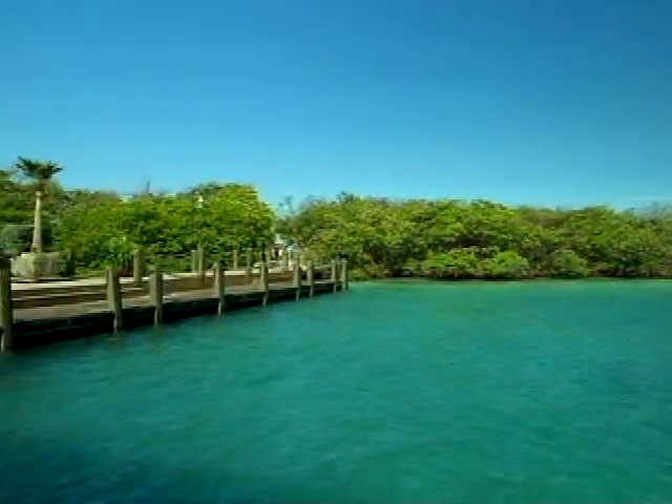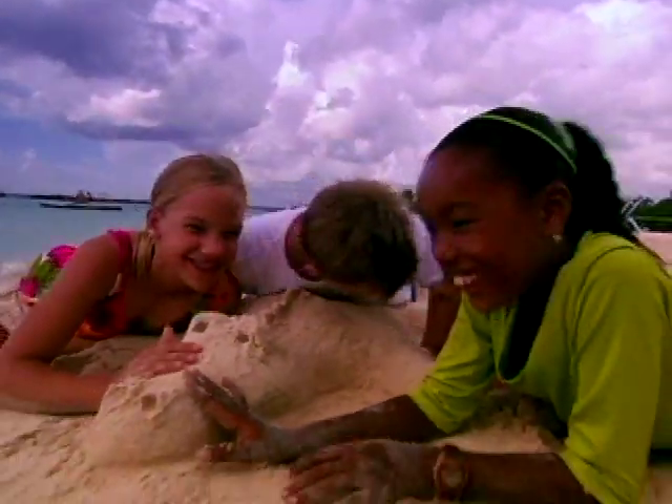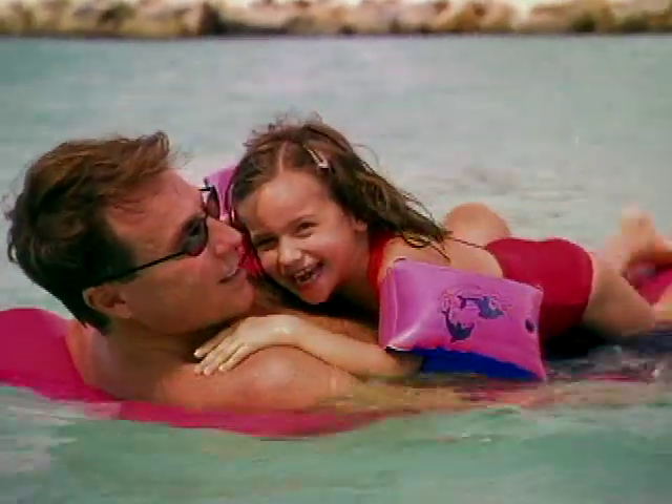Renaissance Island also features unspoiled nature walks, a waterfront restaurant and bar, and its own fitness center and tennis court. A variety of fun activities for families and children are available, as well as water sports like snorkeling and scuba diving.